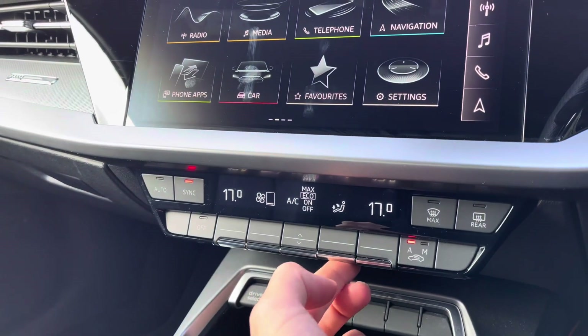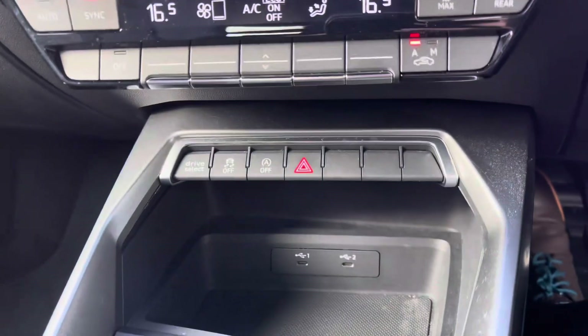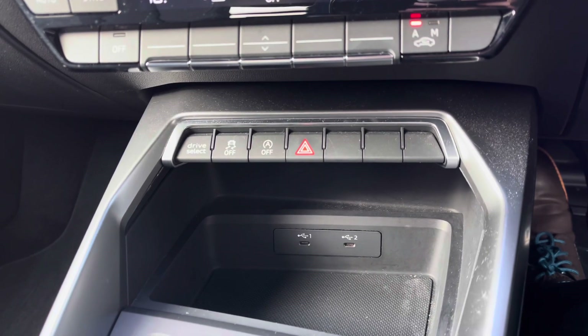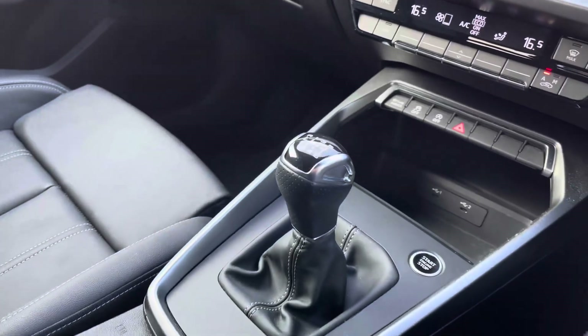Just below are the easy-to-use controls for the dual-zone climate control, where you can adjust settings, fan intensity, fan direction, and temperature to your liking. Moving down, there is a quick-access button for common driver functions and two USB ports to keep your devices charged on the move. And here we have the leather-wrapped 6-speed manual gear selector.